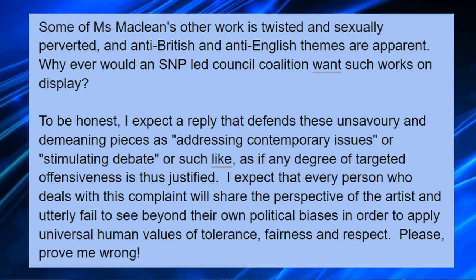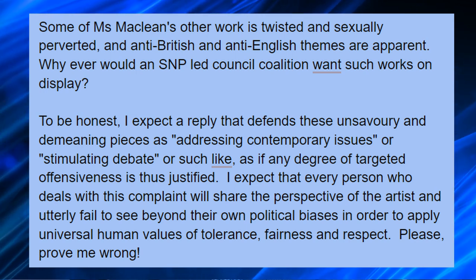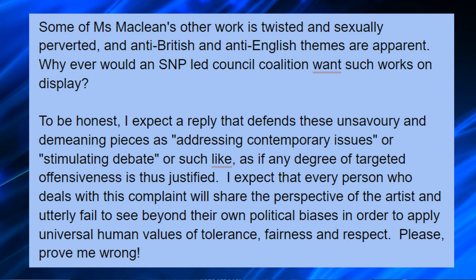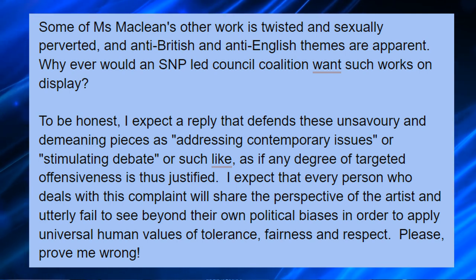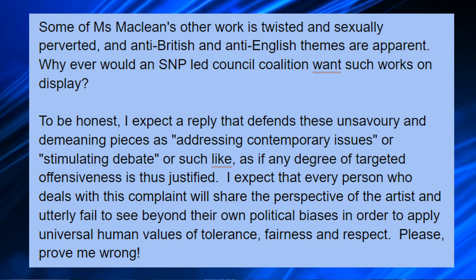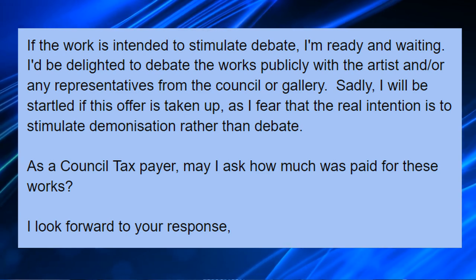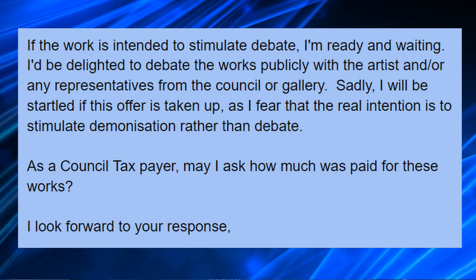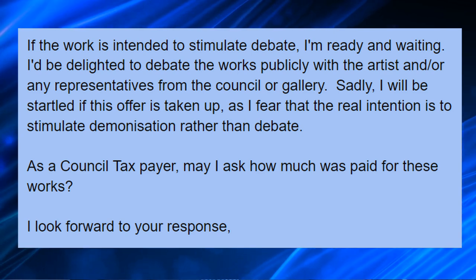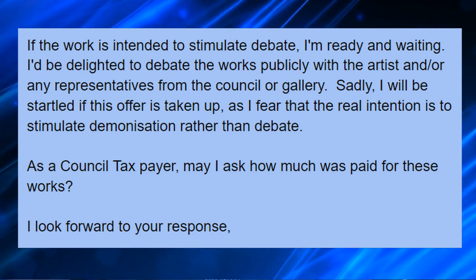To be honest, I expect a reply that defends these unsavoury and demeaning pieces as addressing contemporary issues or stimulating debate, as if any degree of targeted offensiveness is thus justified. I expect that every person who deals with this complaint will share the perspective of the artist and utterly fail to see beyond their own political biases, in order to apply universal human values of tolerance, fairness, and respect. Please prove me wrong. If the work is intended to stimulate debate, I'm ready and waiting. I'd be delighted to debate the works publicly with the artist and or any representatives from the Council or Gallery. Sadly, I fear the real intention is to stimulate demonisation rather than debate.